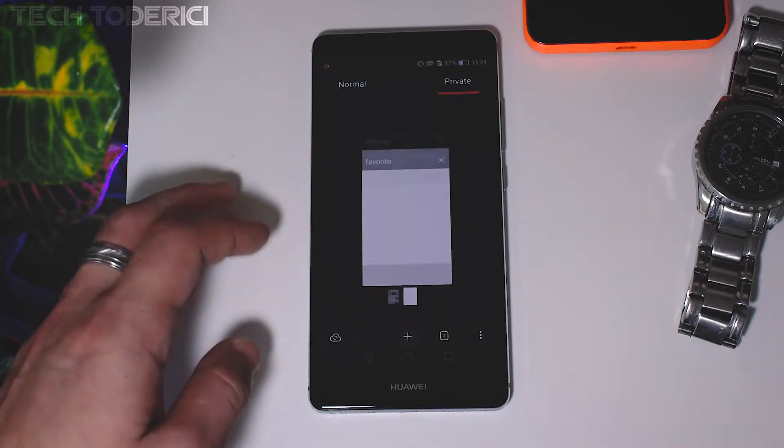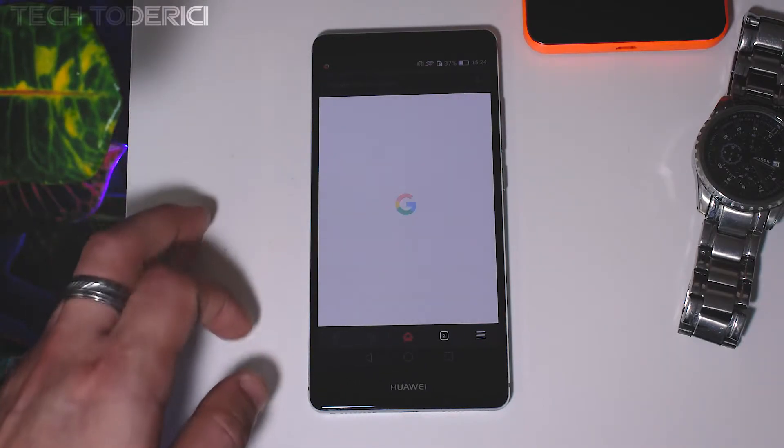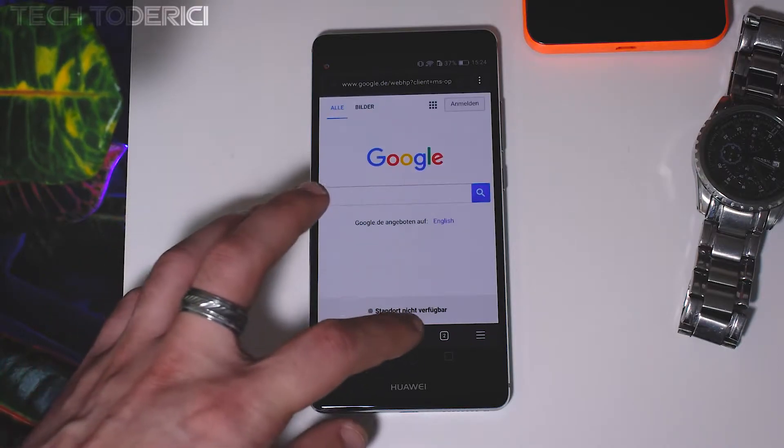With the latest update, the browser now comes with an integrated adblock, which makes for an even better experience while browsing.